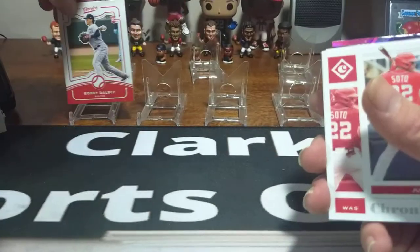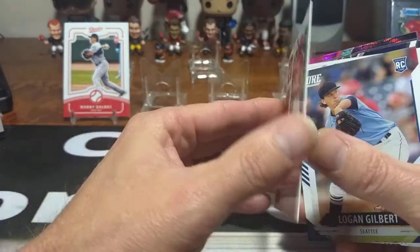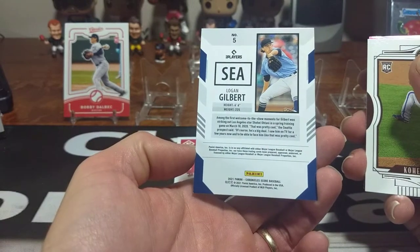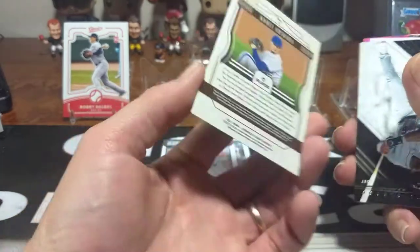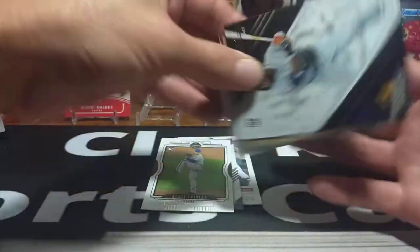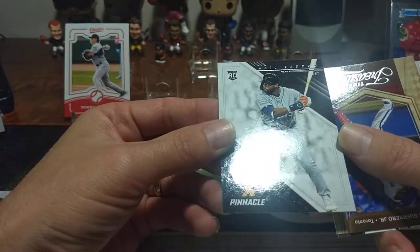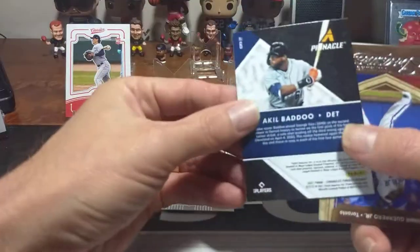Let's dive into the fat pack. First up is a Chronicles rookie card of Bobby Dahlback in Classic. Got a nice Juan Soto right there. And that's your Chronicles standard Score Logan Gilbert rookie card. Then we've got the Legacy, which is Koei O'Hara rookie card. Pinnacle — not a very good fan of Pinnacle, something they seem to have expanded this year — but that's a good Badu rookie right there. We'll put him up there.